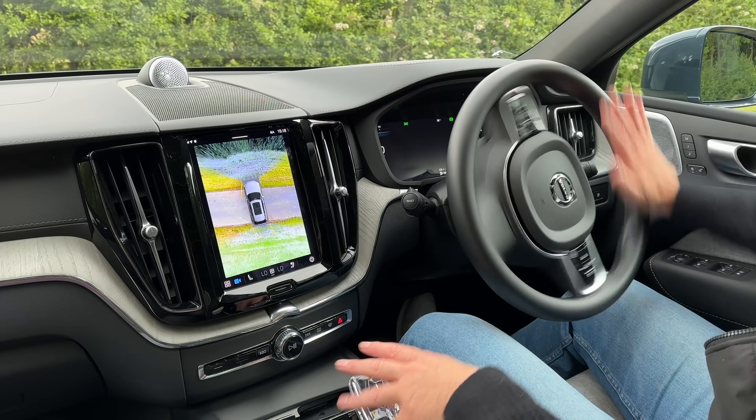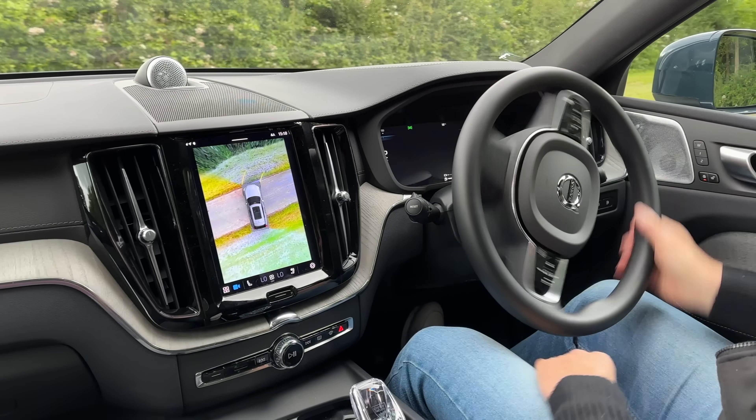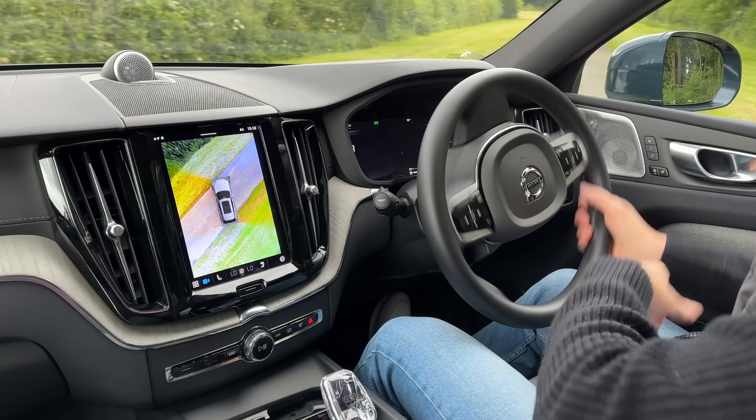I'm going to do it quite quickly, and hopefully... Oh God, I hate that when it does that. Three-point turn, just to show you the 360 camera on the smallest road possible. And the reason for that is, I want to talk about the steering. This is steer of the year.